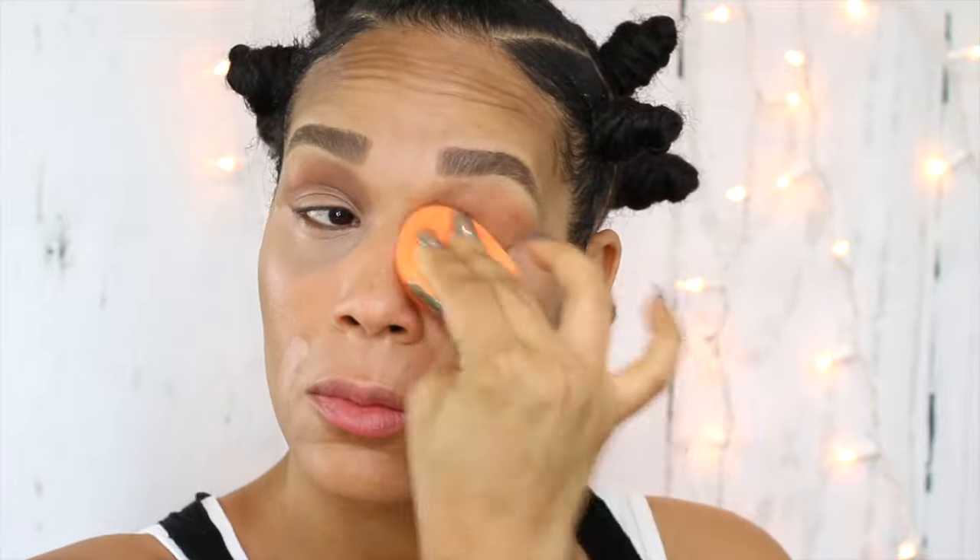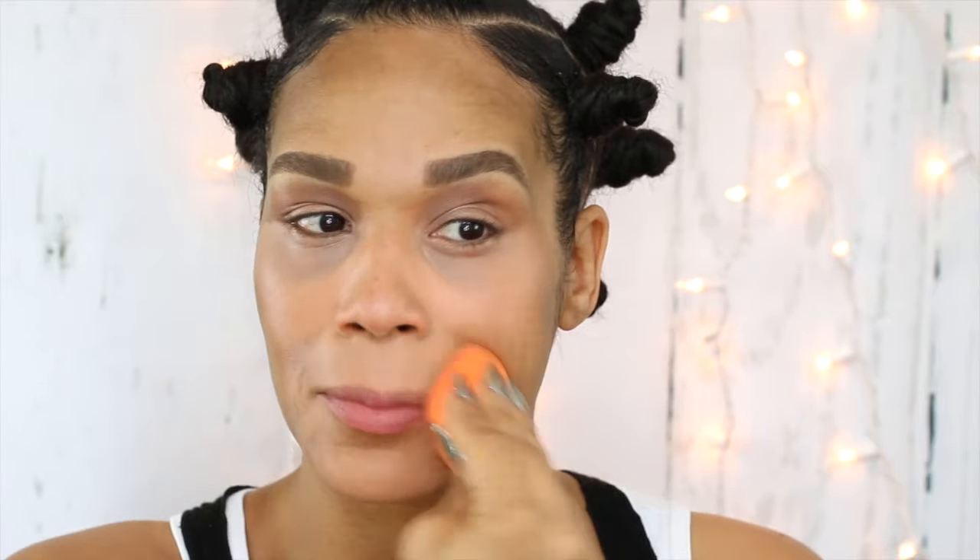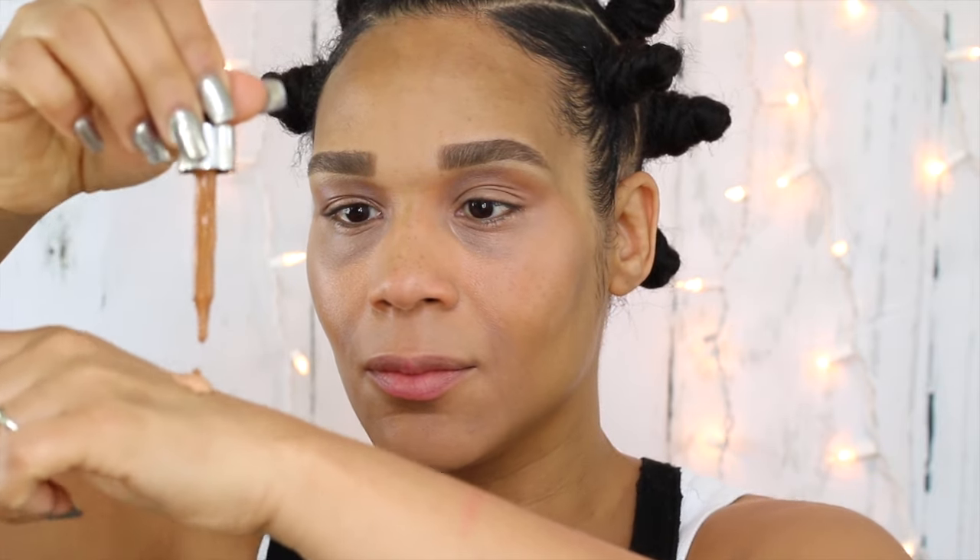I always use my NYX Dark Circle Corrector in the shade Medium. I could have used this alone, however I'm running low on it so I'm trying to stretch it. I'm going for a gothic, bantu look, so I definitely want a good full coverage foundation, which is my Kat Von D foundation in the shade Medium 56.